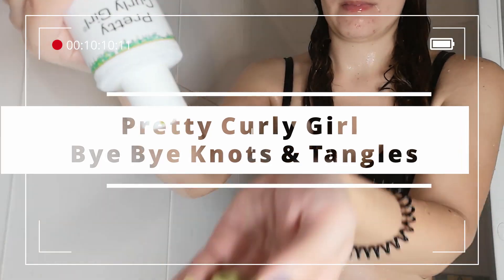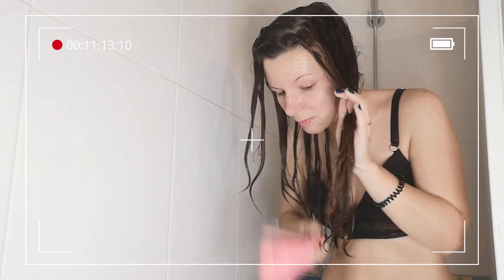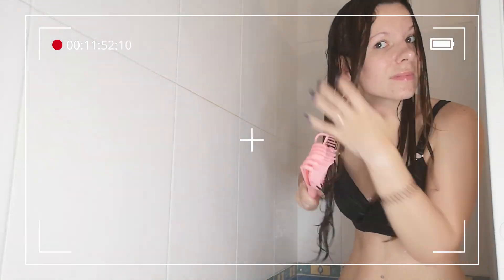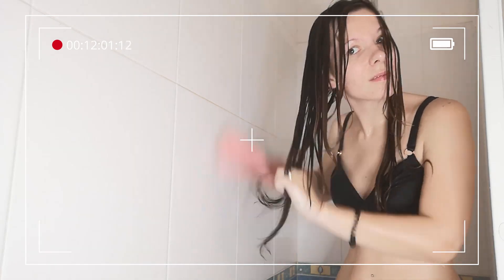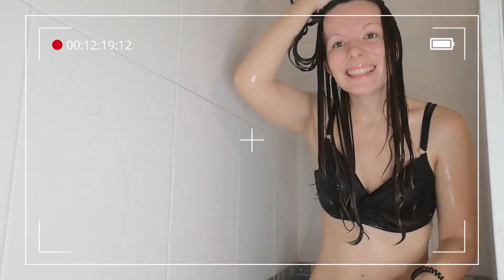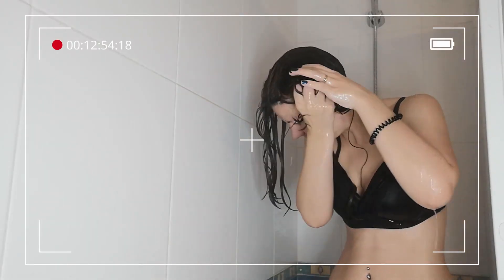For this step I am using the Pretty Curly Girl new conditioner — it is called 'Bye Bye Tangles and Knots' conditioner. I'm using this brand because it's very near and dear to my heart. It was one of the first brands that reached out to me when my Instagram only had about 2000 followers, and now I'm at 12,000, which is insane. It felt like they believed in me when my account was only small and I was just starting to take my Instagram more seriously.